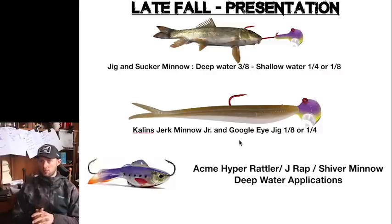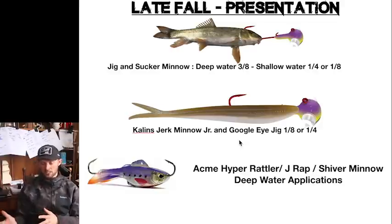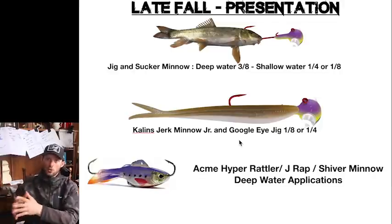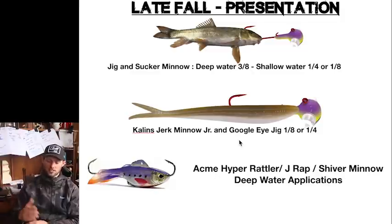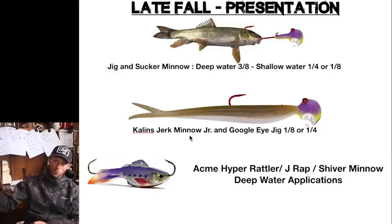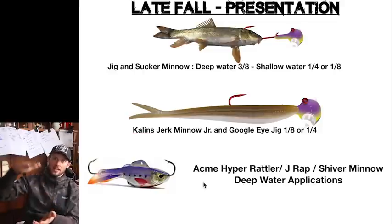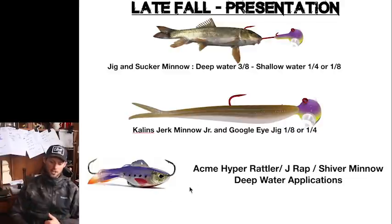For late fall presentations, we're either looking for that deep rock scenario or fishing the shallow water weed or rock pattern. The jig and sucker minnow is huge — I catch more fish on that in the fall than anything else, hands down. Later into the fall I go more toward minnows, and by the last month of the season it's all minnows because they are so effective. For deep water it's a half or three-eighths ounce head; for shallow water, a quarter or one-eighth. The Kalin's jerk minnow is also an absolute killer — small pops with the rod. For vertical fishing I love the Acme Hyper Rattle, jigging wraps, and Shiver Minnow for deep water applications. Because the bait lands on bottom every time and stays in their face, you can still fish it very hard even late in the year.